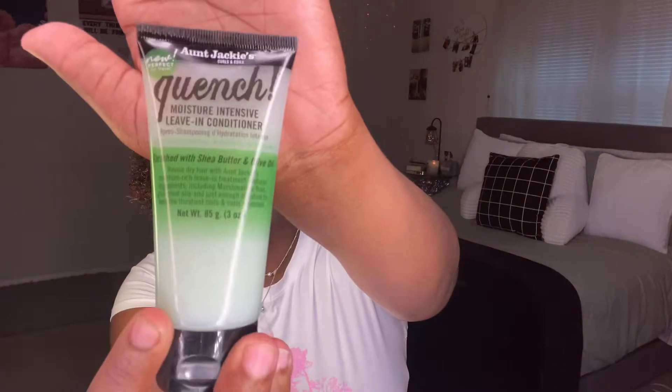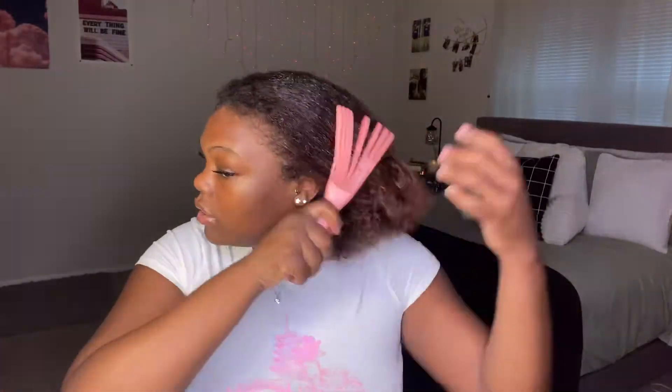For leave-in conditioners, this was hard to choose. I'm going to be using Aunt Jackie's Quench leave-in conditioner. I don't know if this is the one I want to recommend but honestly no leave-in conditioner has done my hair like this one. I really like it - it just leaves my hair so smooth and so nice. I'm just gonna disperse that through my hair.